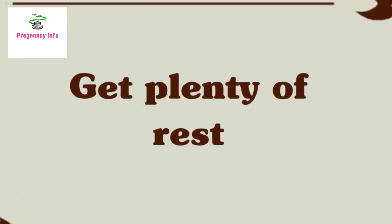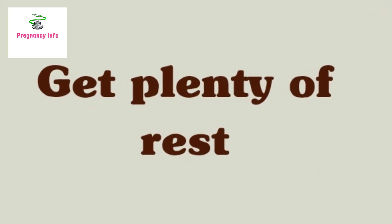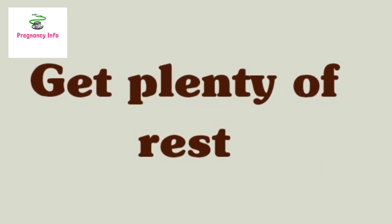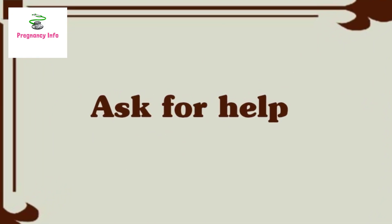For many new parents, rest is nearly impossible with a newborn in the home. Newborns keep irregular hours and may sleep for only one to two hours at a time. People should always try to sleep when the baby sleeps, or get help from a loved one so they can take a nap.